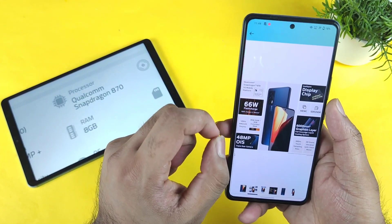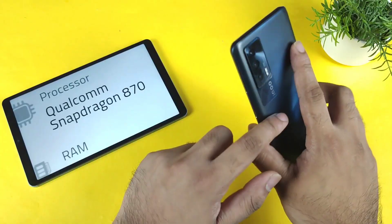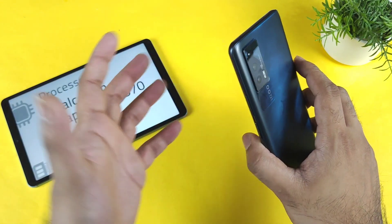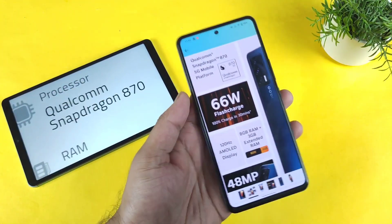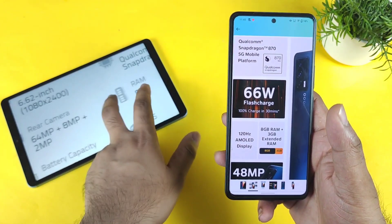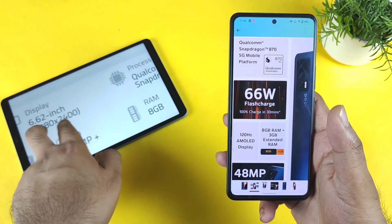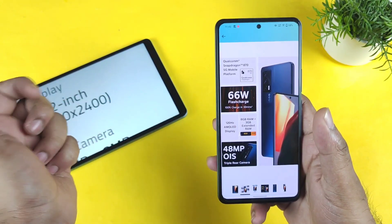First, both phones have the same Snapdragon 870 chipset — exactly the same — so the performance difference between the two phones may not be much. Both also feature a 120Hz AMOLED display panel and a 6.62-inch screen size, so the same kind of display and screen size can be expected in the iQoo 7 SE as well.